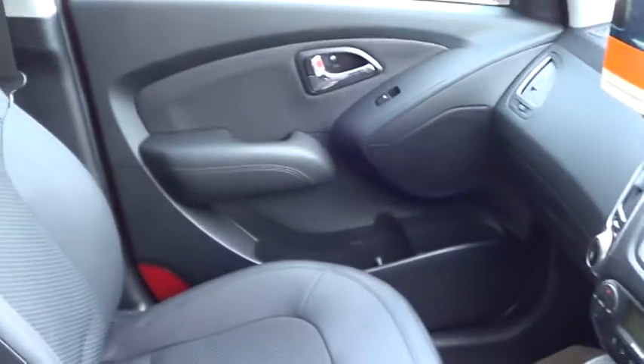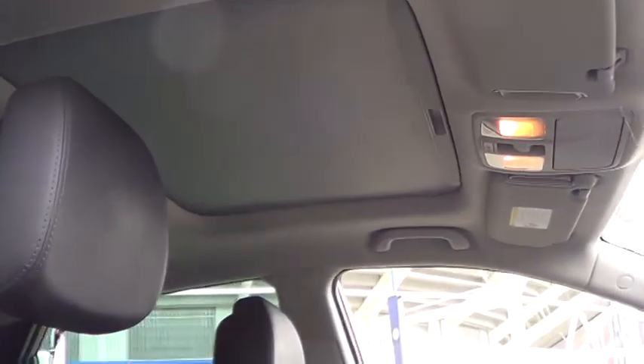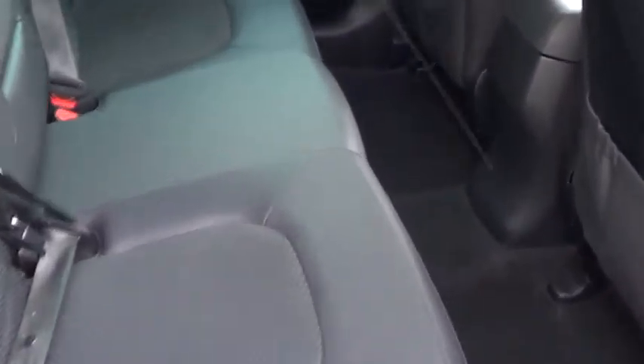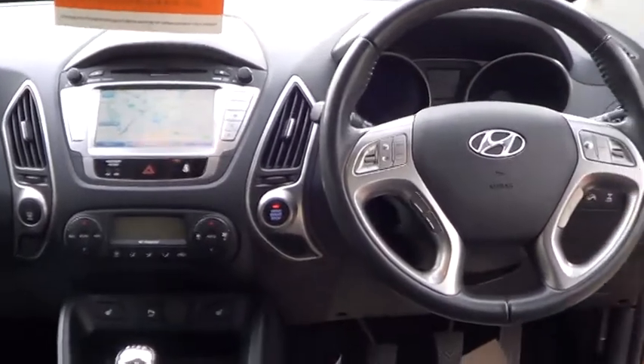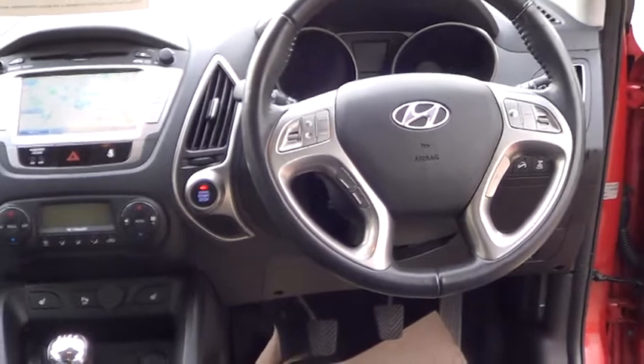You also get twin electric sunroofs, a generous rear interior with half leather and full map satellite navigation, dual air conditioning, and heated seats.